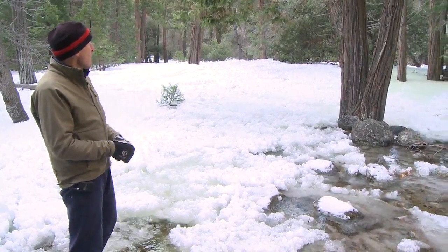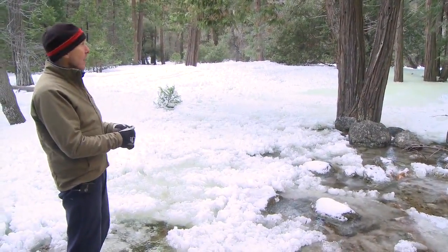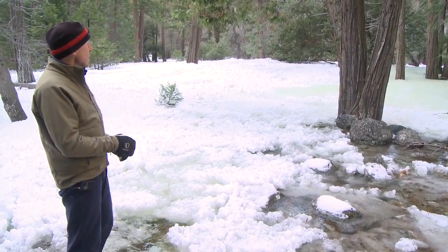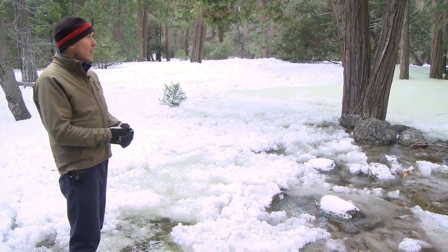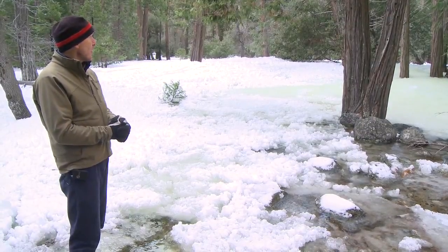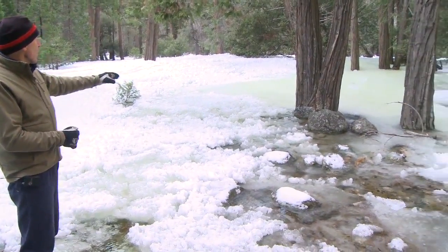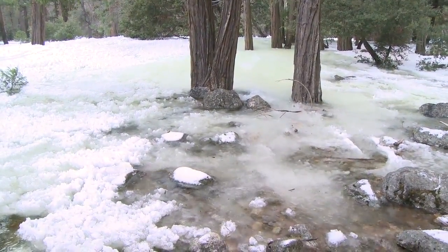Now we see this dynamic change as the frazzle ice has built up its own levee and caused the channel to clog up — it's coming toward us. You'll see this lava flow effect where the ice accumulates and builds up blockages that stop it from flowing in a certain direction.